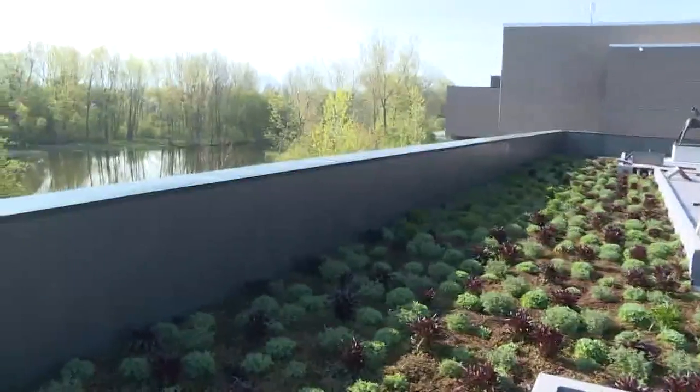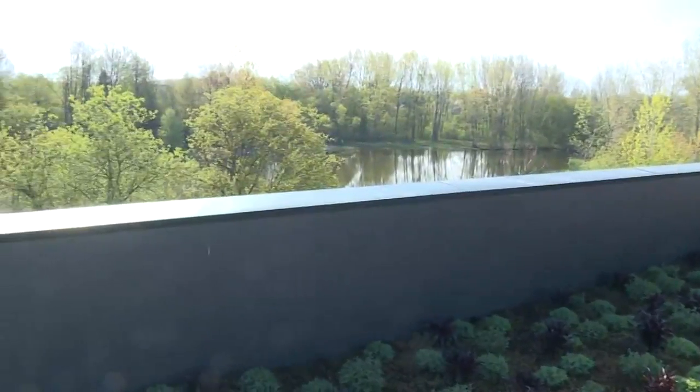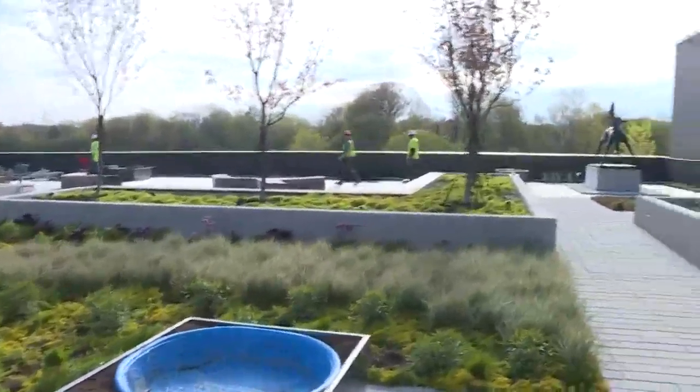How long did this kind of take to get all set up? Yeah, well this sits on top of our new Covenant Learning Center, and so it's a 15,000 square foot space. It was just planted last fall, but the building itself took about a year to construct.